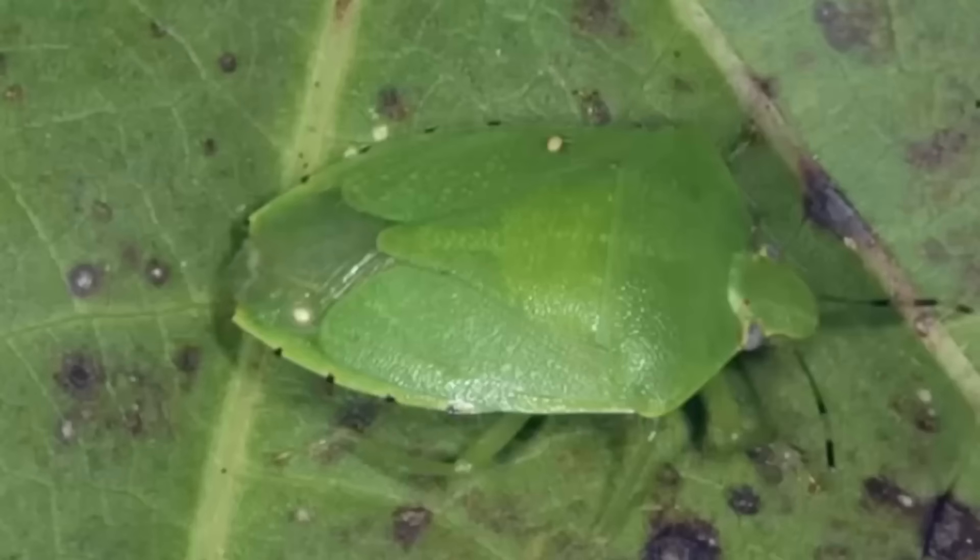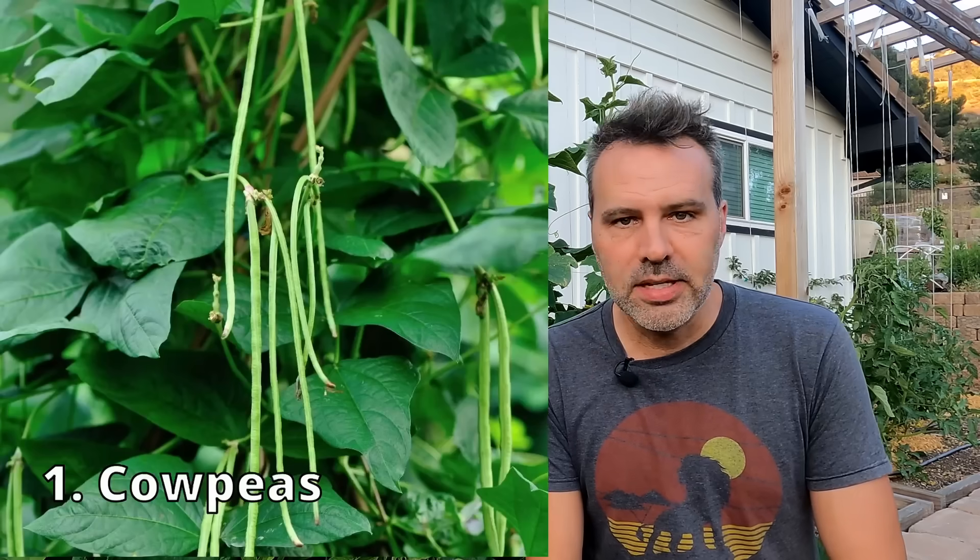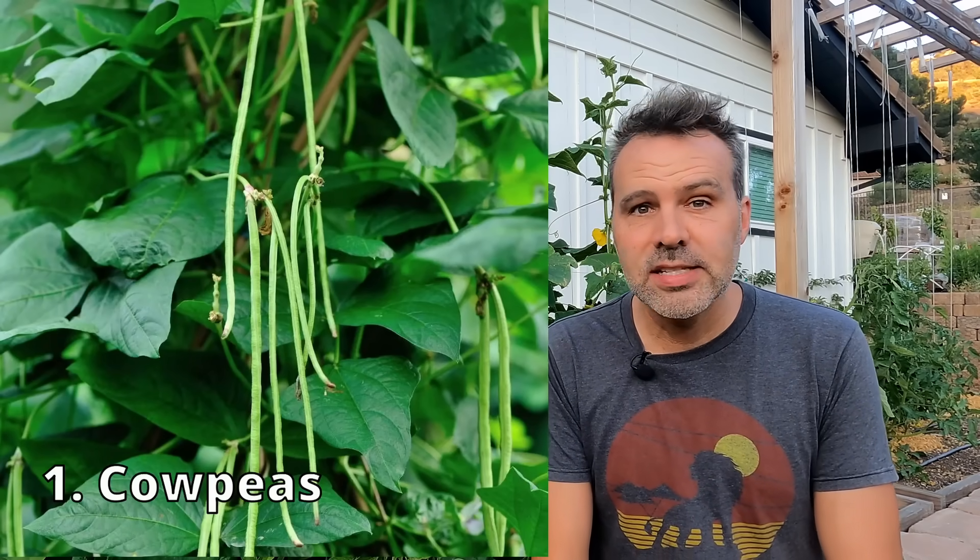Let's first talk about stink bugs. If you have colored spots on your tomatoes, it's probably the work of a stink bug. One way to keep them off your tomatoes is to plant a crop they like better, like cow peas or black-eyed peas. Plant them about five to ten feet away from your tomato crop, and it will lure all those stink bugs over to the cow peas.